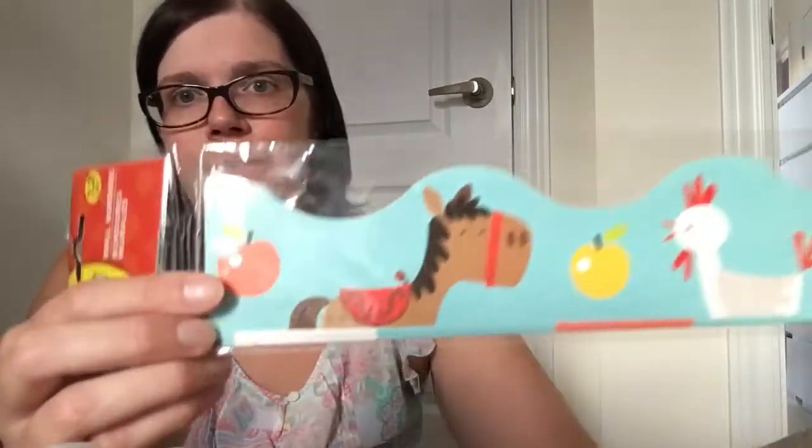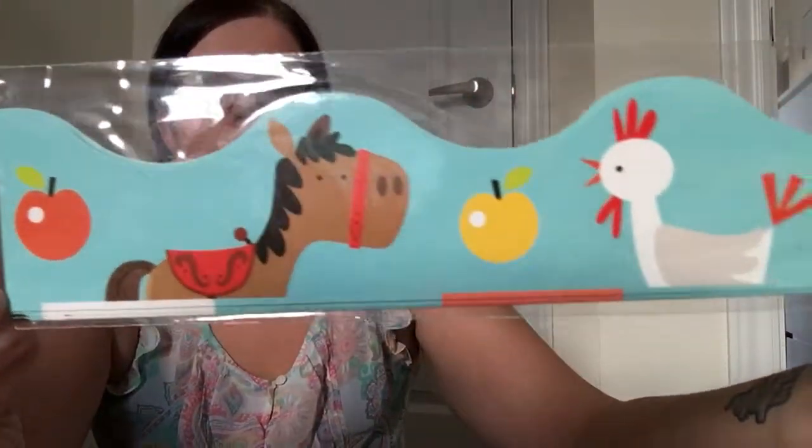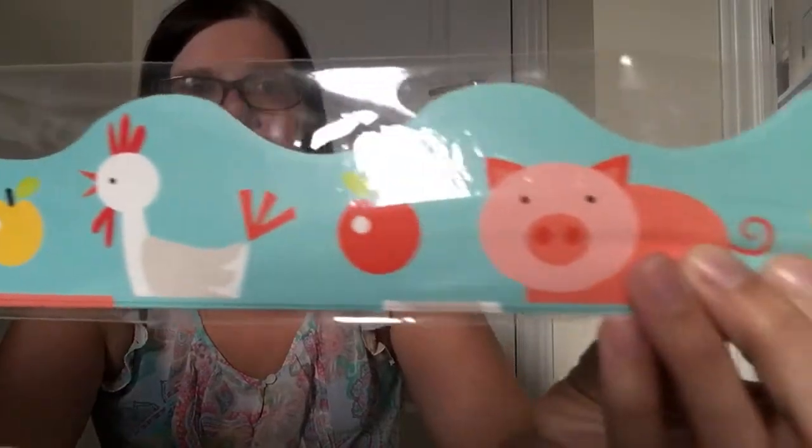The Dollar Tree has the Teaching Tree section, and they always have a neat selection of items, but I find that at least at the Canadian Dollar Trees, the borders — the kind you put up on bulletin boards — are lacking. They're normally just the metallic shiny ones which I don't really care for. So when I saw these ones that were patterned with cute little characters I just had to pick them up.